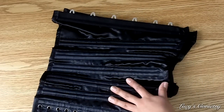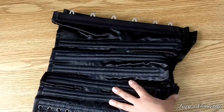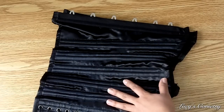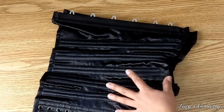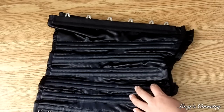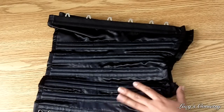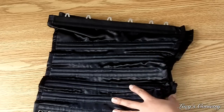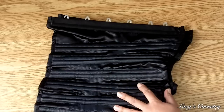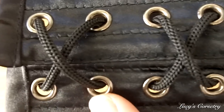I do believe it would be better if they had used spiral steel instead of plastic on the sides. That being said, it is a heavier-duty type of plastic bone compared to their last corset I reviewed three years ago — less susceptible to bending or warping. It's very similar to the boning used in the Gallery Serpentine corsets I reviewed in the past. It is a minor improvement, but I would really prefer this corset to be completely steel boned.